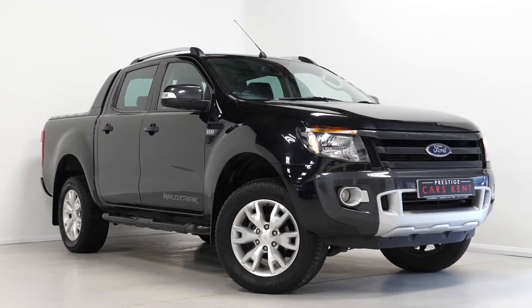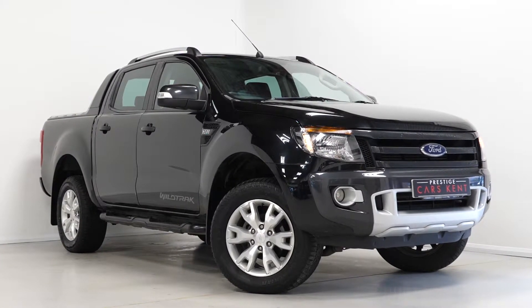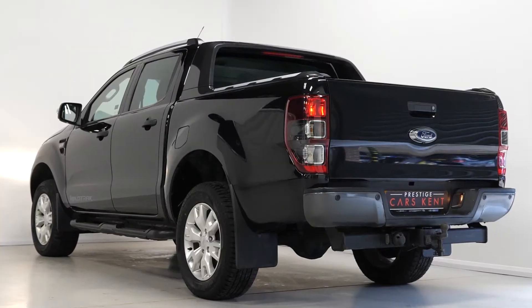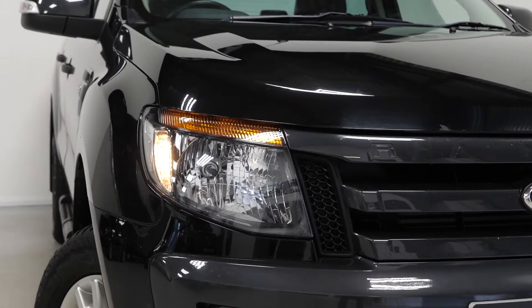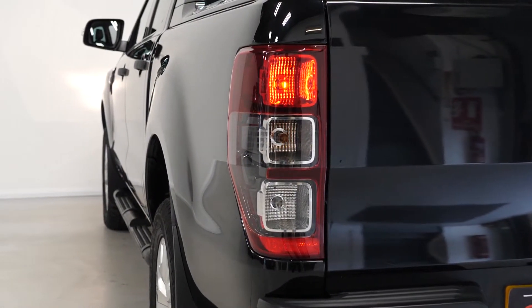Hi there, Mac here from Prestige Cars Kent. This is a quick video walkthrough of our 2014 Ford Ranger Wildtrak double cab pickup we have new in stock. This Ford Ranger Wildtrak is finished in black Mika Metallic, which is an optional finish paint.